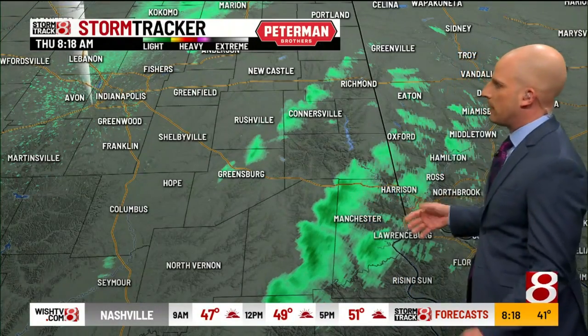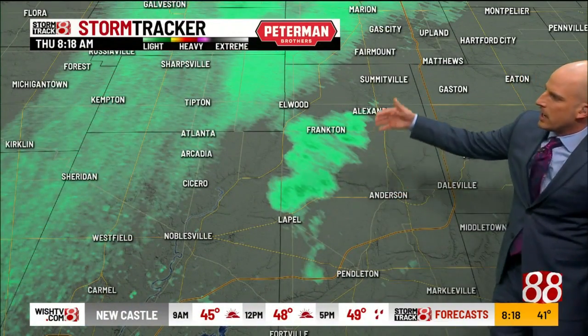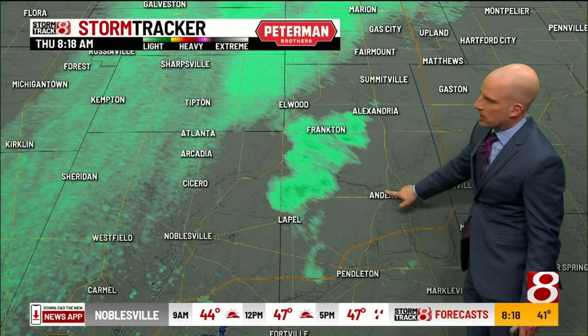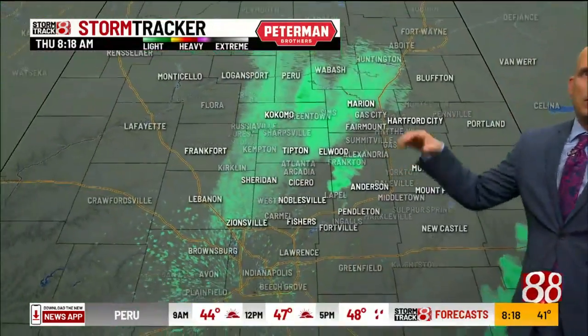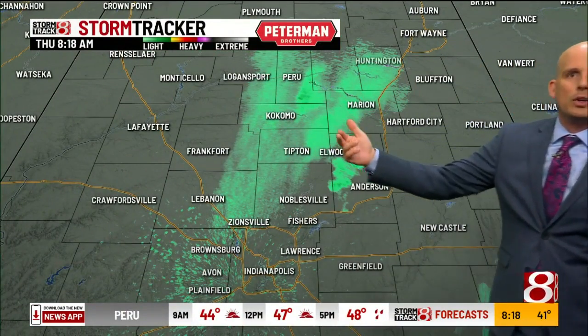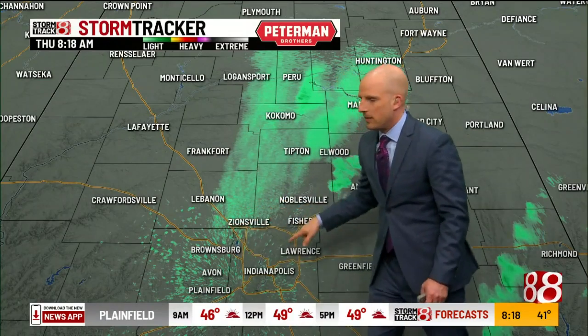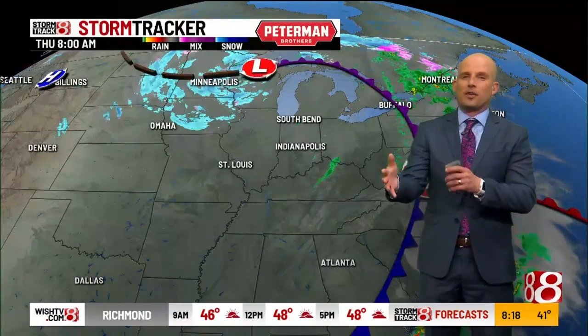It hasn't been real heavy rain, but it's been consistent at times. We also have some very light rain around the metro — in Madison County, Frankton, Elwood — starting to close in on Elwood, Anderson, and eventually Lapel seeing some of these light showers. That's moving eastbound. Even lighter still around Peru, Kokomo, Tipton, parts of Hamilton County, and eastern Boone County, maybe even creeping into the northwestern portions of Marion County this morning.